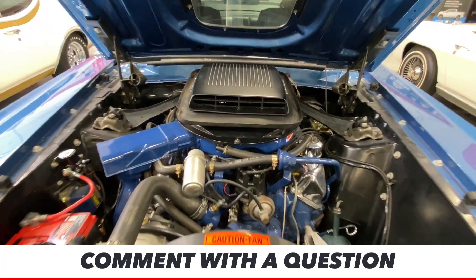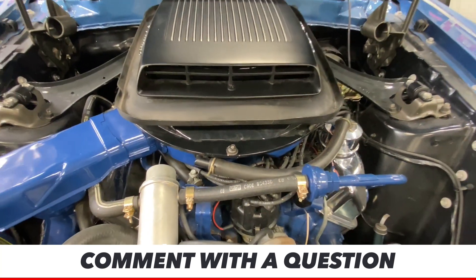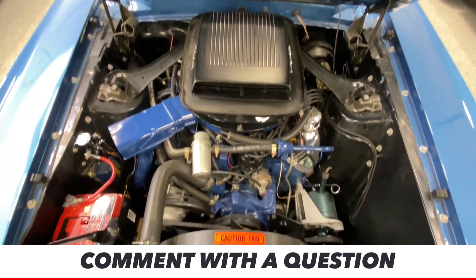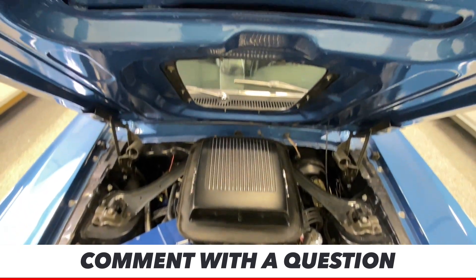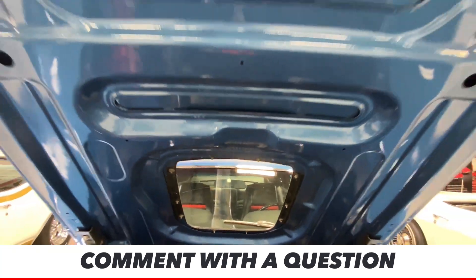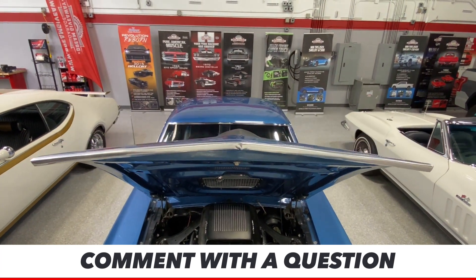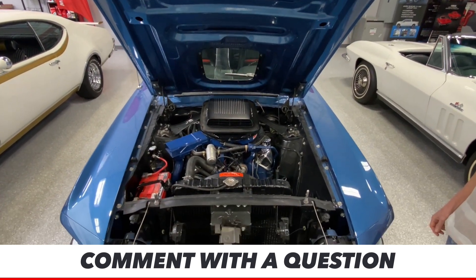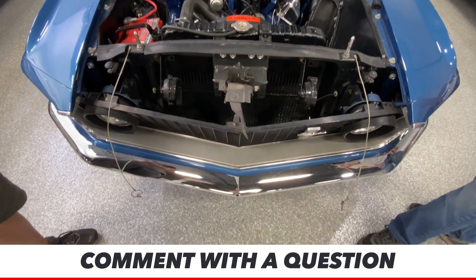This is an R-code 428 Cobra Jet engine. PJ is showing you that functional Ram Air setup right now. This shaker hood — Pontiac saw what Ford was doing and before you knew it, there was a shaker hood on the Trans Am. The shaker hood was a great idea in the late sixties, and you got to thank Ford for putting it on a production car. I think they were probably the first ones — I don't remember another car that had one before this. I think it's the Mach 1.